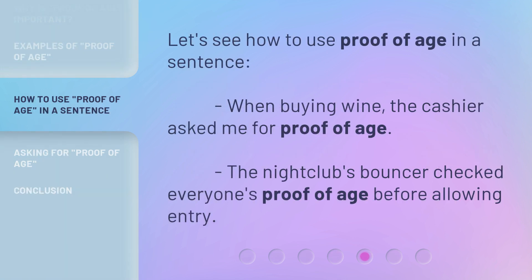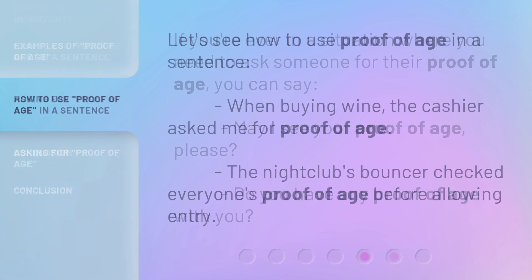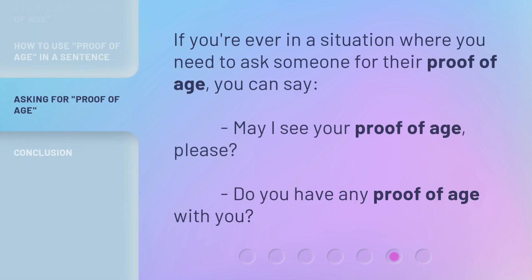Let's see how to use proof of age in a sentence. When buying wine, the cashier asked me for proof of age. The nightclub's bouncer checked everyone's proof of age before allowing entry. If you need to ask someone for their proof of age, you can say: 'May I see your proof of age, please?' or 'Do you have any proof of age with you?'